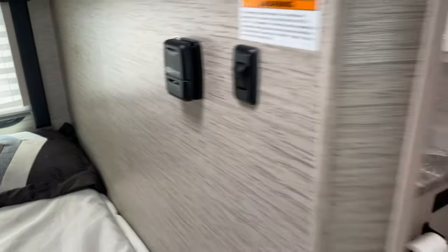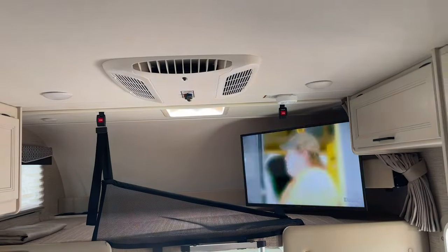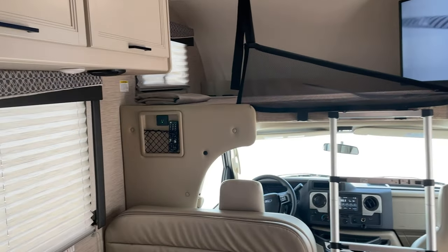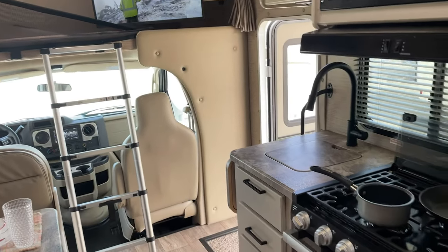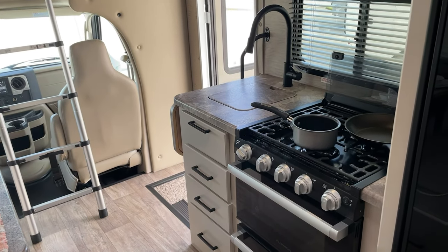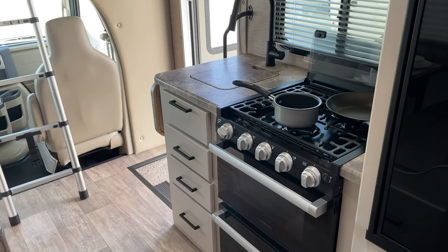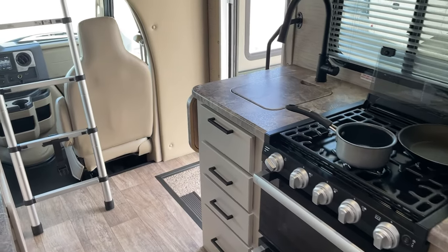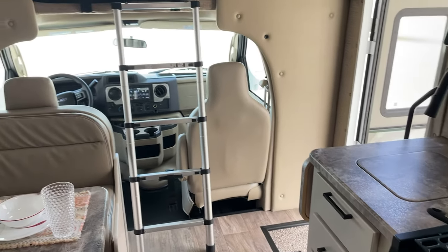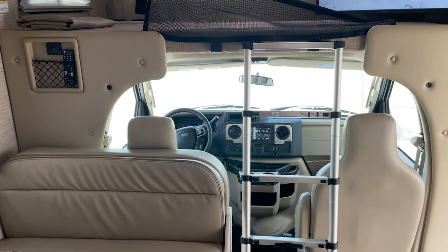There's a furnace for the wintertime and roof air conditioning — we do upgrade our air conditioners for the summer heat. And that's really about it for this coach. It's a terrific, intimate coach — a great starter coach to get you familiar with RVing without overcomplicating your life. Small enough to take it anywhere. Really one of my favorites. Walt Williams, Suncoast RV Rental in Tampa, Florida.